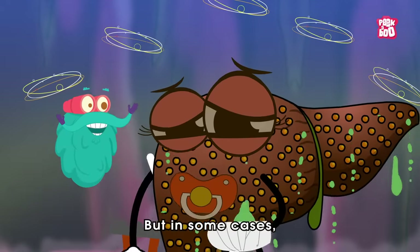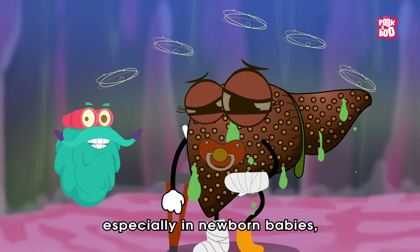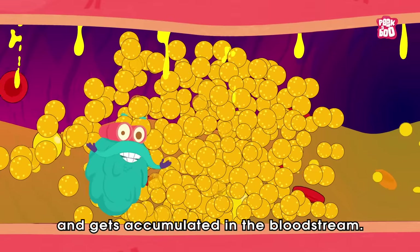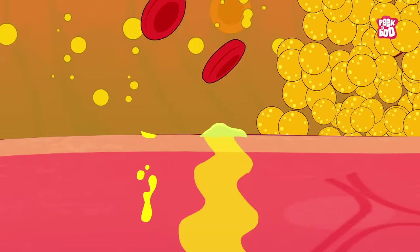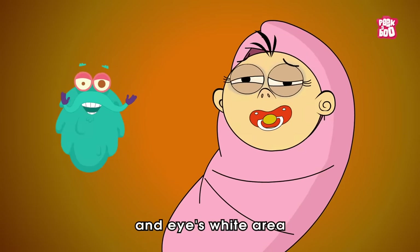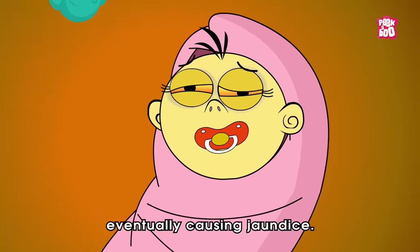But in some cases, due to a weak or developing liver, especially in newborn babies, the bilirubin is not removed and gets accumulated in the bloodstream. Sometimes it leaks out of the bloodstream and starts to spread into the body's tissues, because of which the skin and the whites of the eyes turn yellow, eventually causing jaundice.